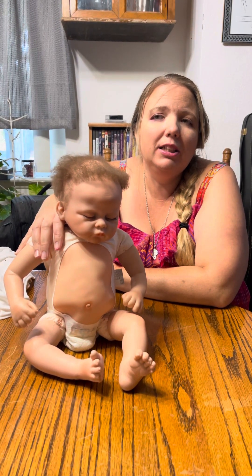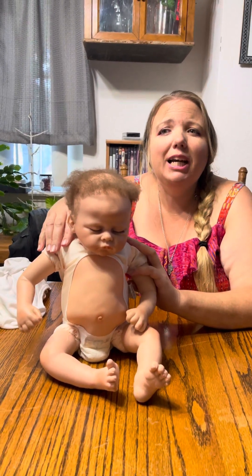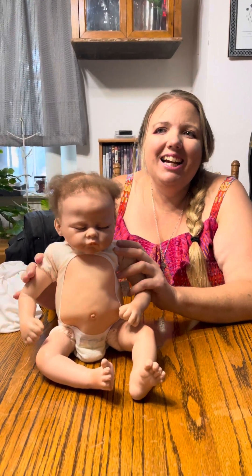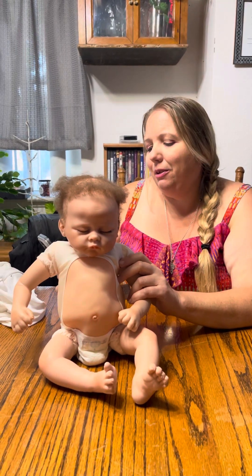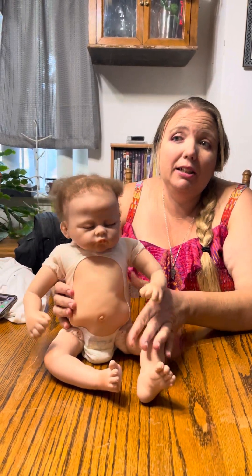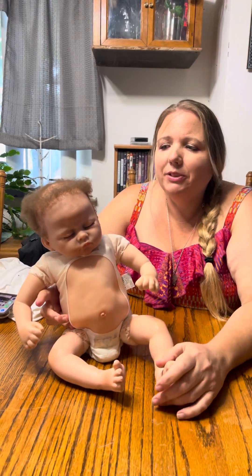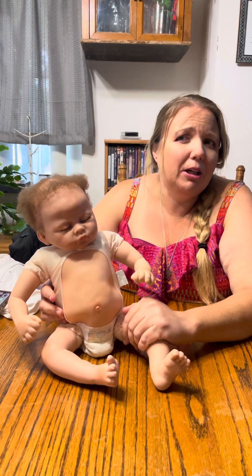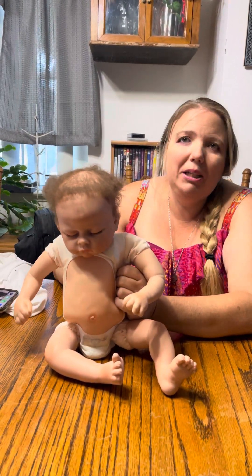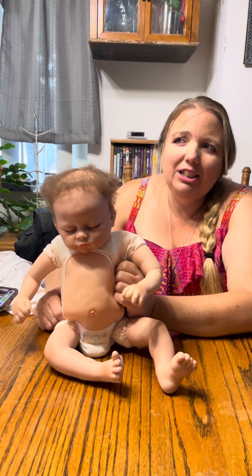You can purchase her on the Ashton Drake website or on Amazon — they have different versions of her as well. This particular base Bella Rose doll is $159.99 on Ashton Drake's website. They also have a custom hand-painted one for $2,000. They also have a silicone version which I really want to get, and that one is around $250 — about a hundred dollars more than this vinyl version.